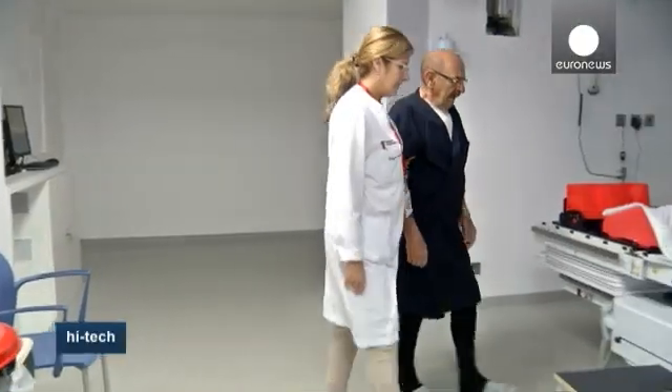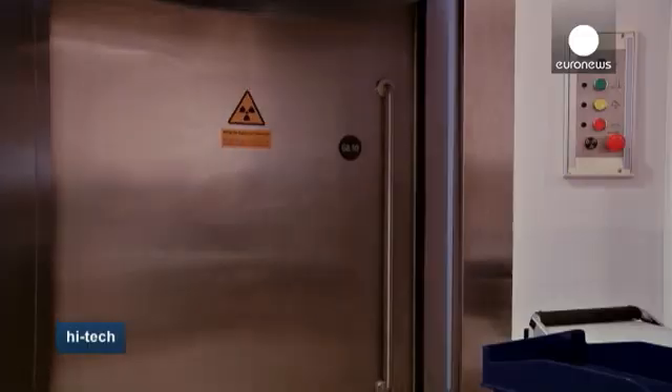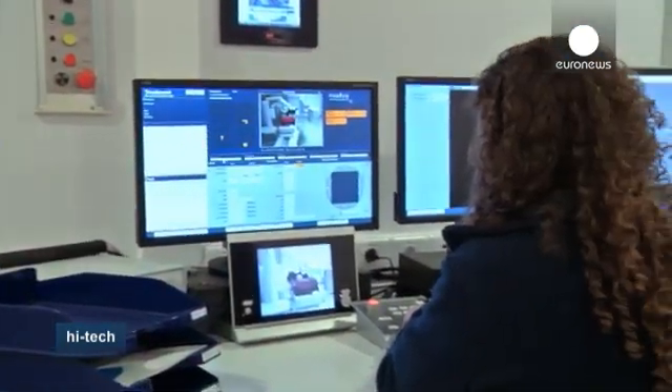Many patients with cancer come here to the Champalimão Foundation in Lisbon, Portugal, to take advantage of the latest technologies in radiosurgery. This technology is called high-precision radiotherapy or radiosurgery. An electron accelerator directs a beam of protons, a virtual blade, towards the tumour — a modern version of X-rays.